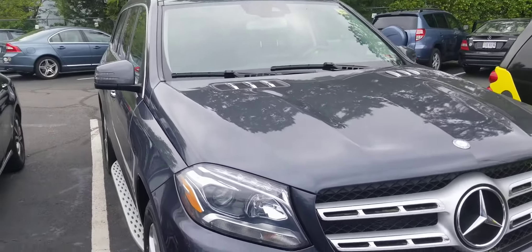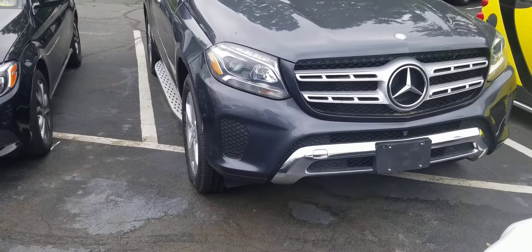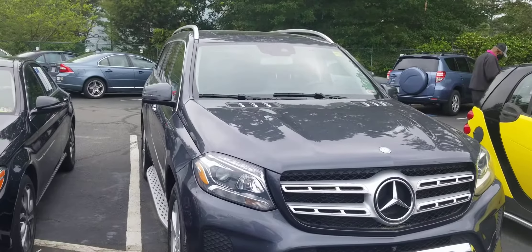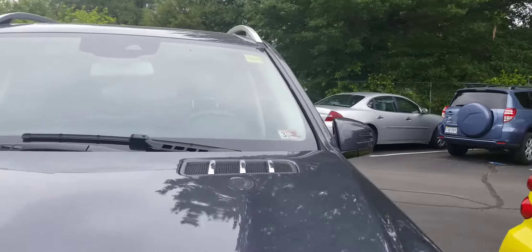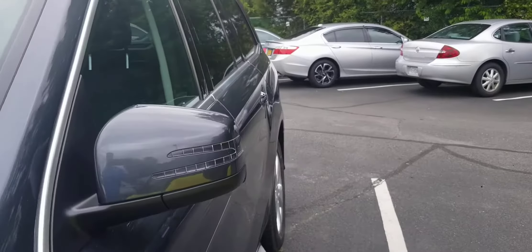I don't understand why this is so close. This is actually one of my favorite colors for Mercedes. Let me take a quick look inside.